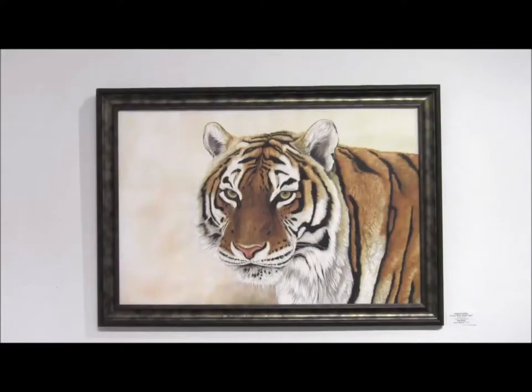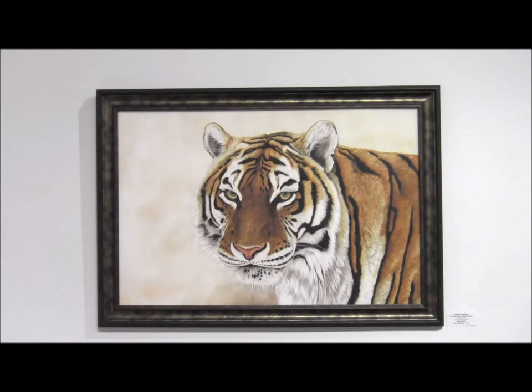This is a Bengal tiger. She lives out at the wild animal sanctuary close to us here in Fort Collins. It's a beautiful female tiger and I really enjoyed painting her.